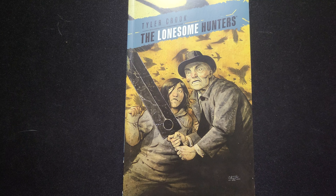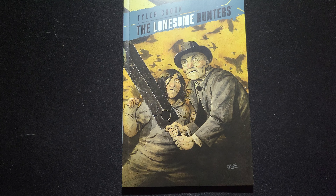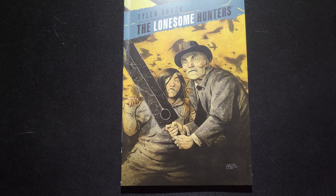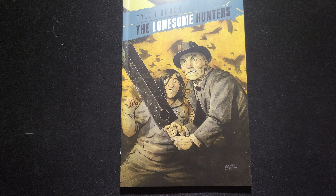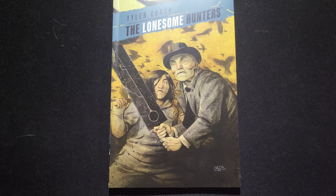Dark Horse is getting close to Marvel and DC, I feel like, with the $20 trade paperback. Maybe that's not insane — I have an Image paperback right here, a Volume 1, and they go real cheap with their Volume 1s: $10. Image can afford to do it, but who knows, maybe that's a special case. But $20 feels like a lot for a four-issue miniseries in paperback form.